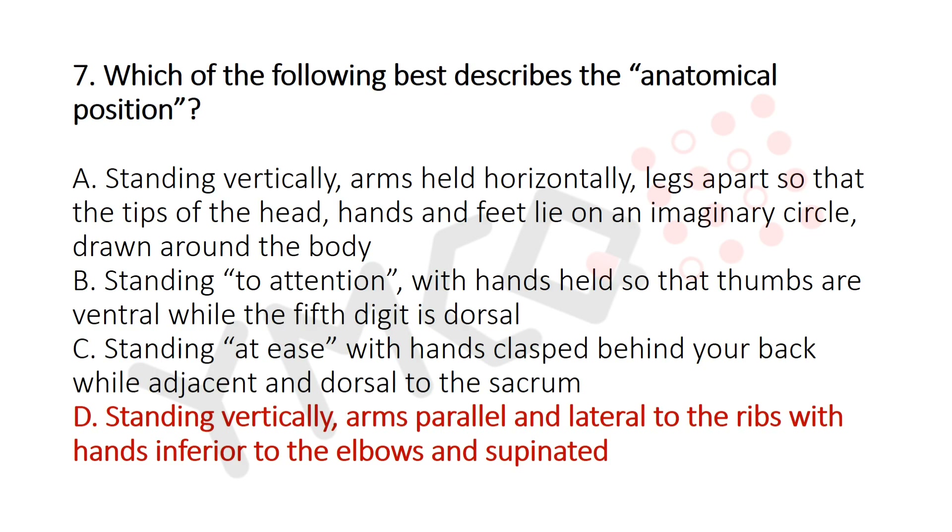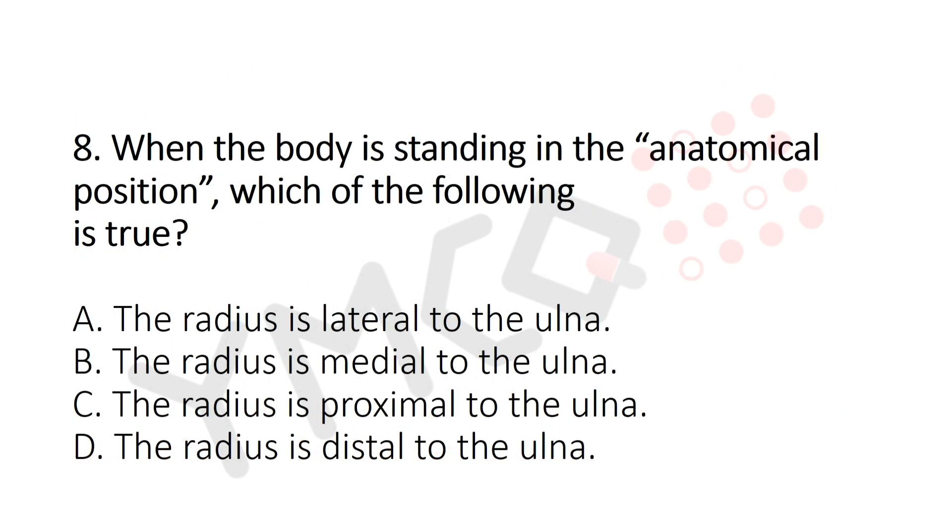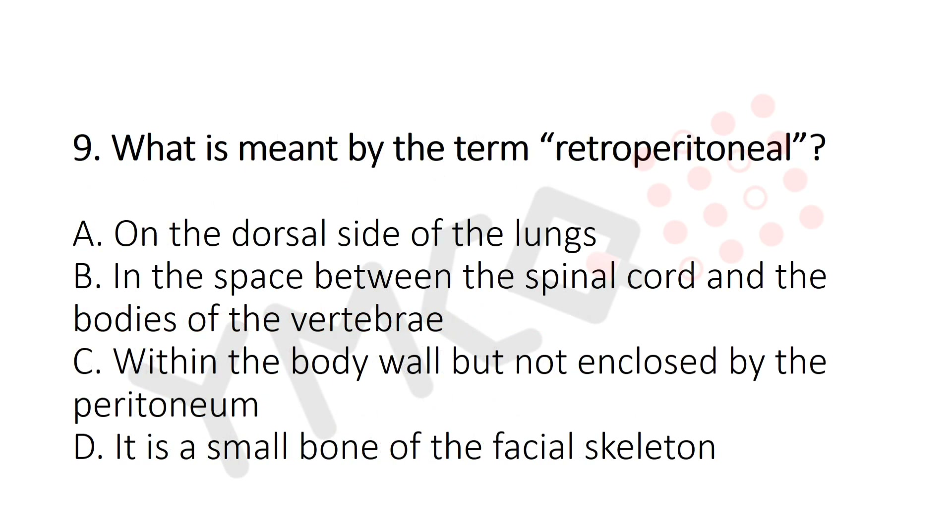Question 8: When the body is standing in anatomical position, which of the following is true? Option A: Radius is lateral to the ulna. Option B: Radius is medial to the ulna. Option C: Radius is proximal to the ulna. Option D: Radius is distal to the ulna. The answer is Option A — radius is lateral to the ulna.